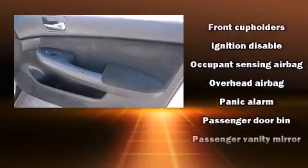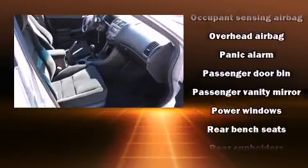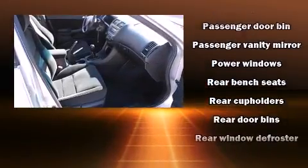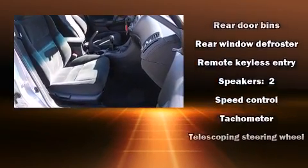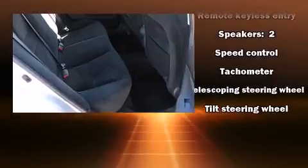Curtain airbags combined with standard stability control in creating a comprehensive safety network. It also arrives with a Carfax history report, providing you peace of mind with detailed information.